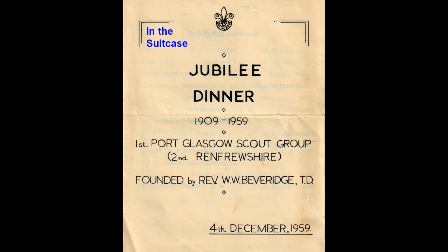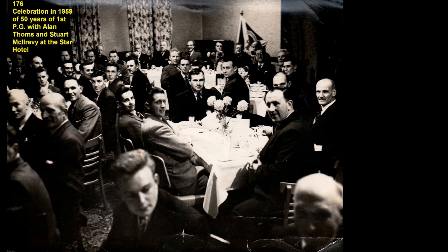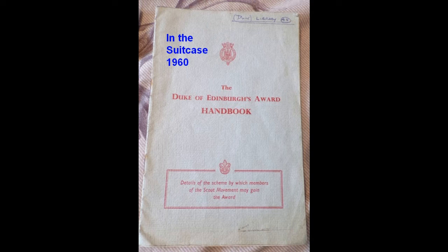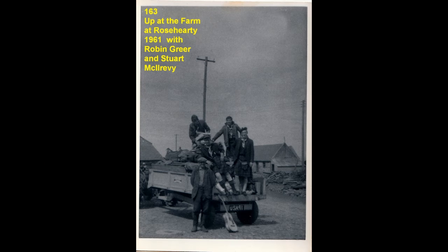From the suitcase, in 1959, there was a great 50th celebration of the forming of the Scouts by Reverend Beveridge, and a Jubilee dinner was held in the Star Hotel in Port Glasgow. The Scouts and Rovers were competing and challenging themselves. One of the most organised and strenuous was the Duke of Edinburgh's Award scheme, which the Rovers competed in. There are some photographs of the New Abbey site and then Rose Harty in the north of Scotland.